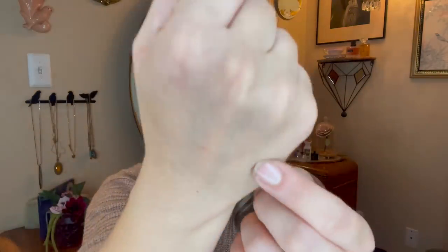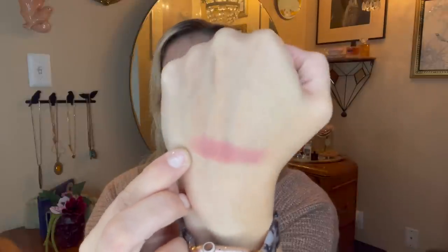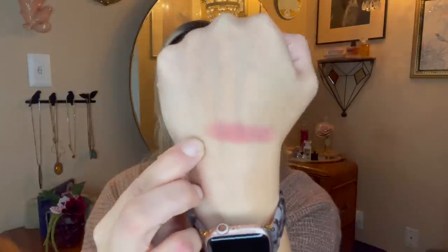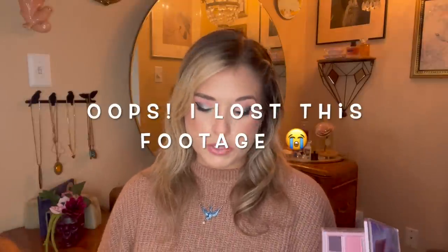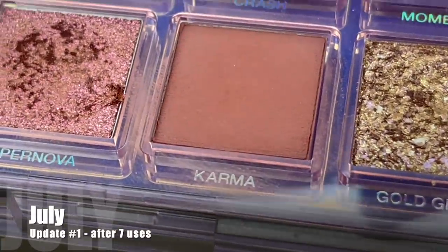Starting with the eyeshadow shade that's been in this project the longest, from my Huda Beauty Mercury Retrograde palette — I've been working on the shade Karma. It's kind of a pinky, corally-toned mid brown in the swatch, but on the eye it really blends out to be more of a mid-tone brown shade. Here's what Karma was looking like in June when I first brought it in. During the first month I reached for it seven times, and 10 additional times in the second month making for 17 uses.